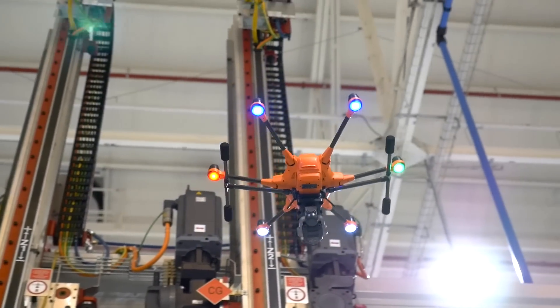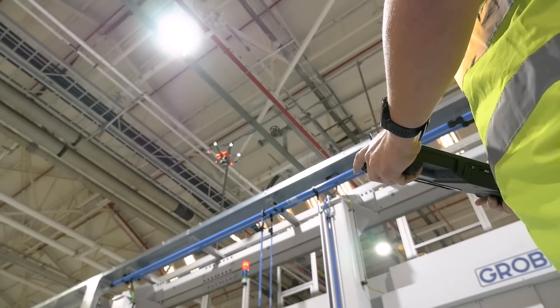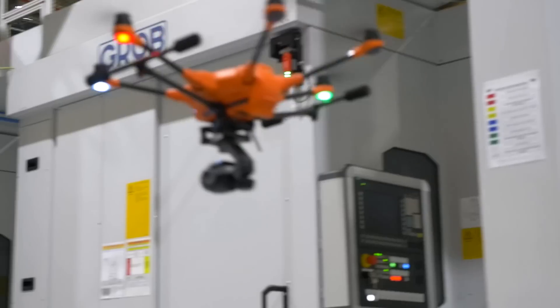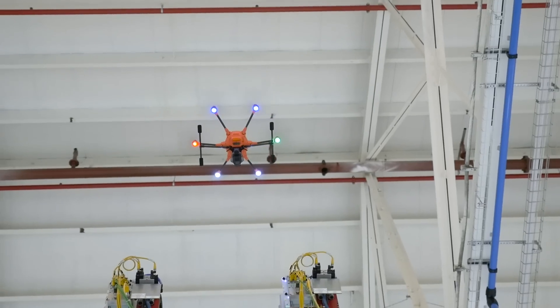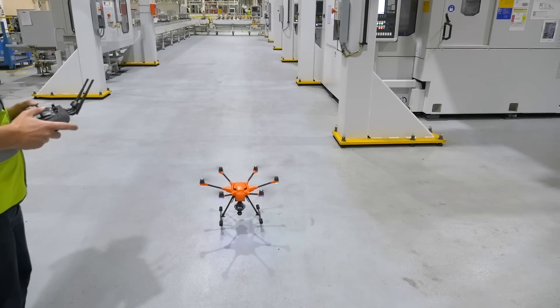The whole production facility can be covered in a day by controlling drones equipped with GoPro cameras to thoroughly inspect each area, ensuring they are well maintained and comply to rigorous safety standards.